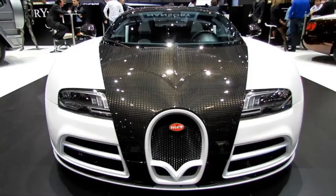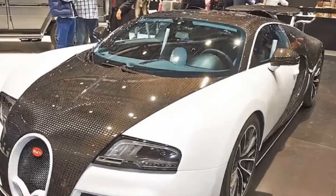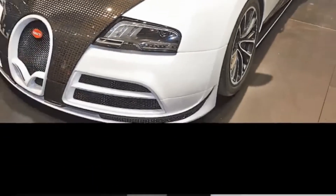Under the hood we have an 8-liter W16 with 1,001 horsepower. Top speed of 408 kilometers per hour, and it goes from 0 to 100 kilometers per hour in 2.7 seconds.